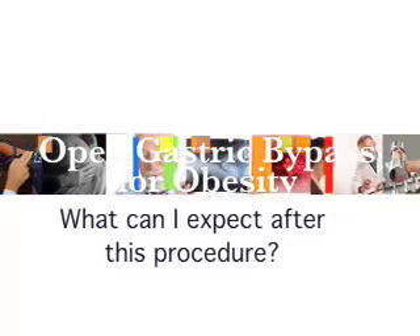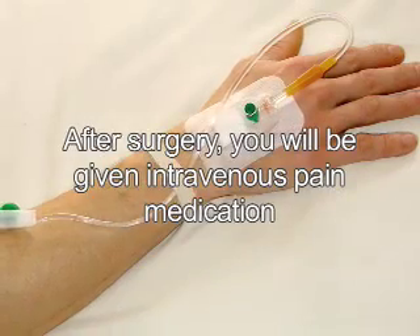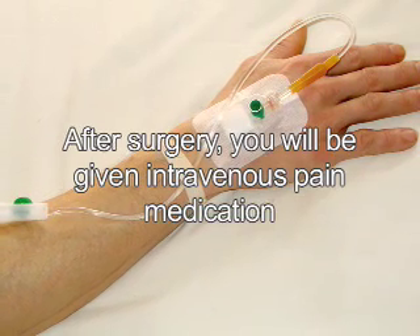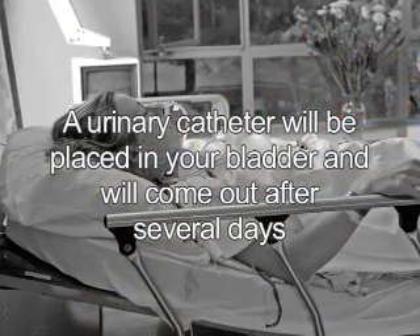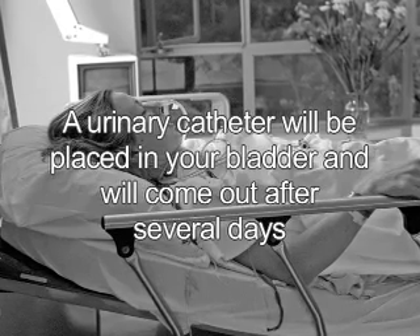After surgery, you will be given intravenous pain medication through a vein to keep you comfortable. You will have a urinary catheter — a tube placed in the bladder to collect urine — that will come out in several days.